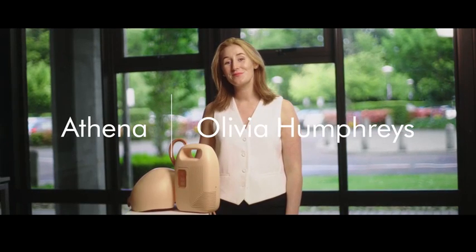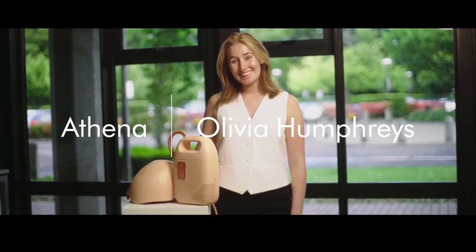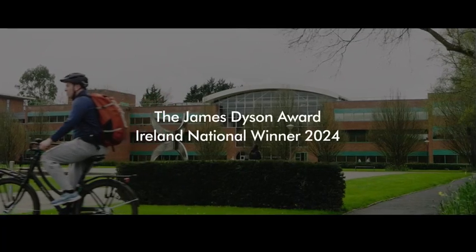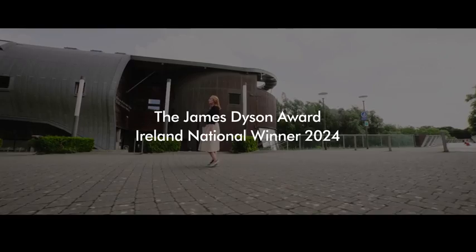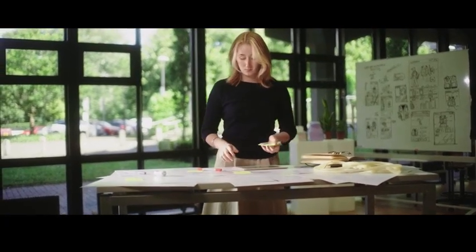My name is Olivia Humphreys. I'm the inventor of Athena, a patient-managed thermoelectric scalp cooling device. Scalp cooling treatment is a treatment that you can receive alongside your chemotherapy infusion and it aims to minimize hair loss.